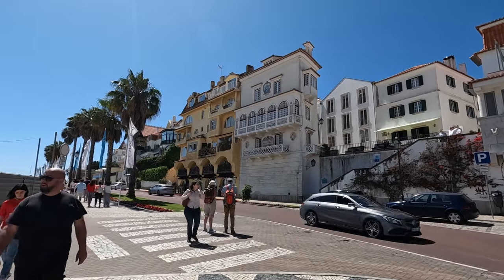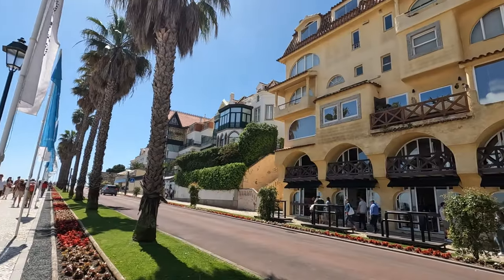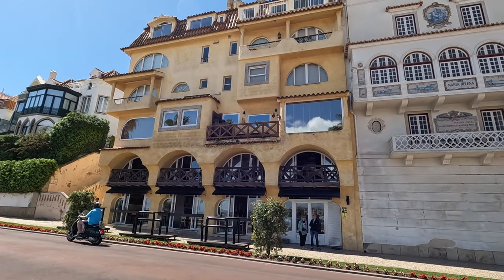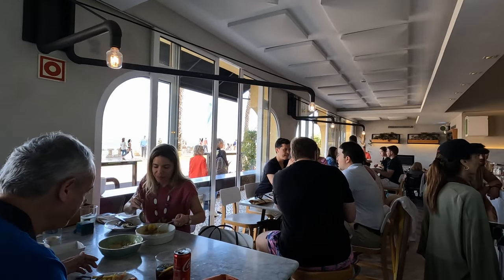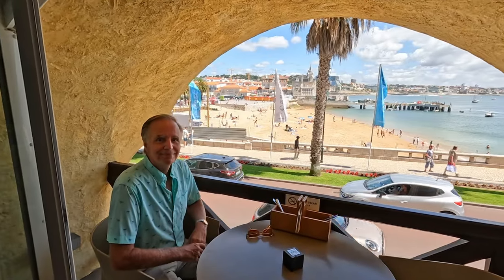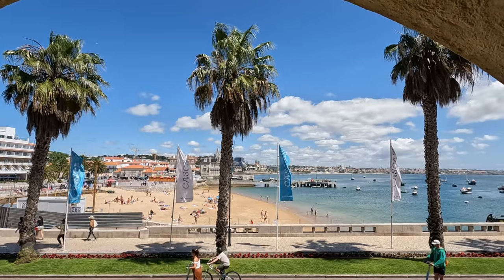We're going to have lunch across from the beach at that yellow building over there, at a popular restaurant called Hyphen, where we made a reservation in advance. Good thing we did, because it was quite busy. We were lucky enough to get a table upstairs with our own cute little private balcony that had a lovely view overlooking the beach.